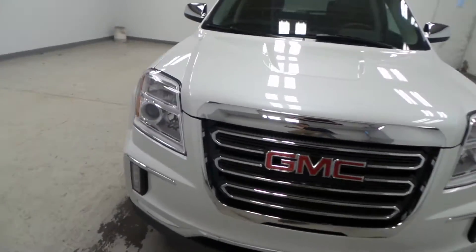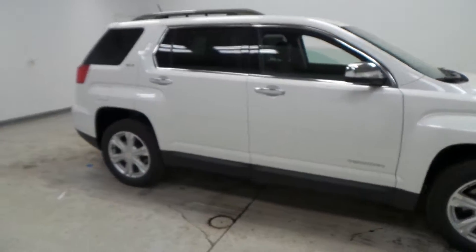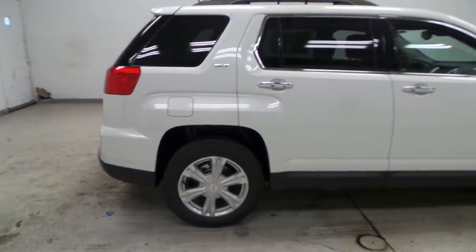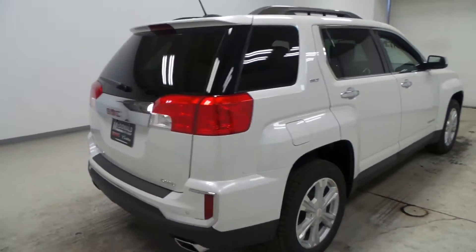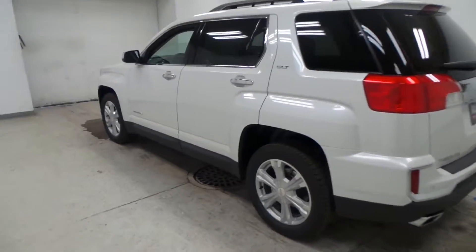It's the 2017 GMC Terrain SLT. Since it's an SLT it has tons of features. Lots of chrome trim like there on the door handles here in the back and up there on the roof rails, which also provide extra storage.